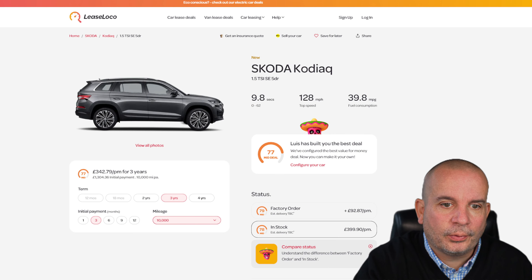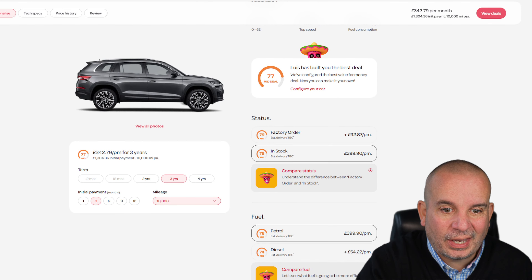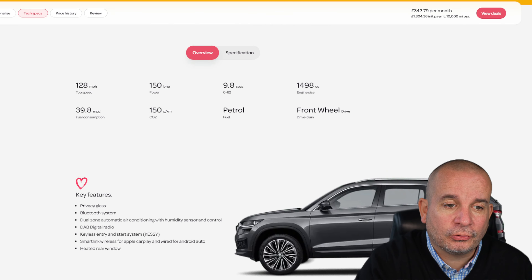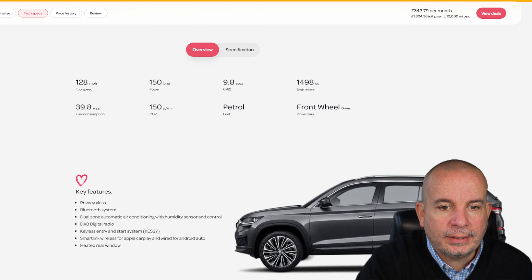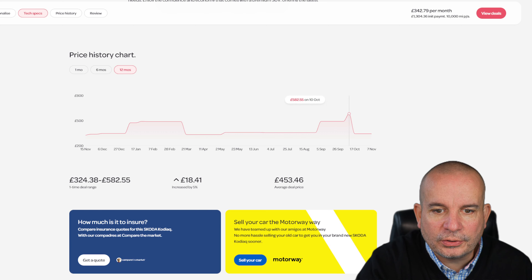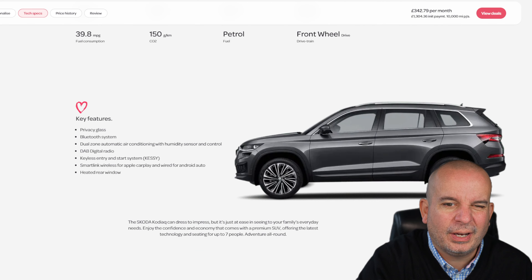Next we've got the Skoda Kodiaq — the 1.5 TSI SE at £342 a month and £1,300 up front, in stock. A factory order would cost you about £90 a month more. It's a 1.5 litre petrol manual, 150 bhp, 0-62 in 9.8 seconds, 39.8 mpg. Price-wise it's been up and down — back in February £489, then down to £359, then up to £491 and £582. Currently £1,300 up front, £342 a month. It's a massive, massive car with a really good quality interior.